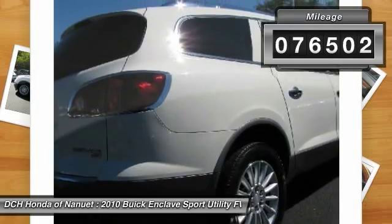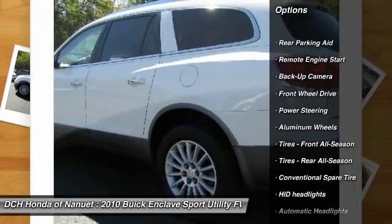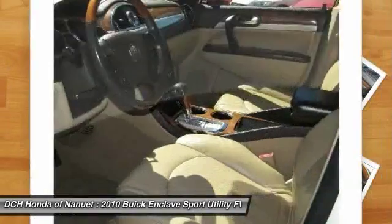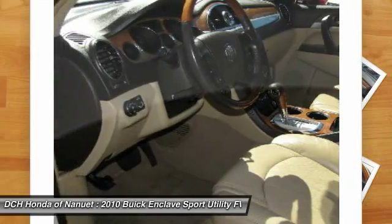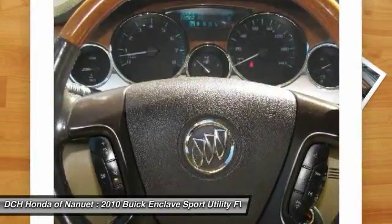Here are some of this vehicle's great options: power liftgate, steering wheel audio controls, powered passenger seat, keyless entry, backup camera, remote engine start, leather wrapped steering wheel, Bluetooth, adjustable steering wheel, and power steering.